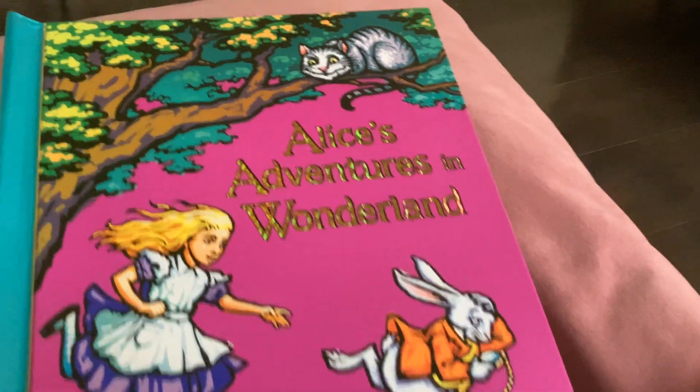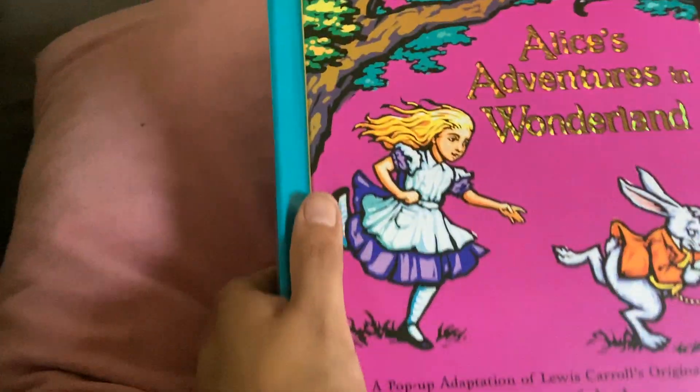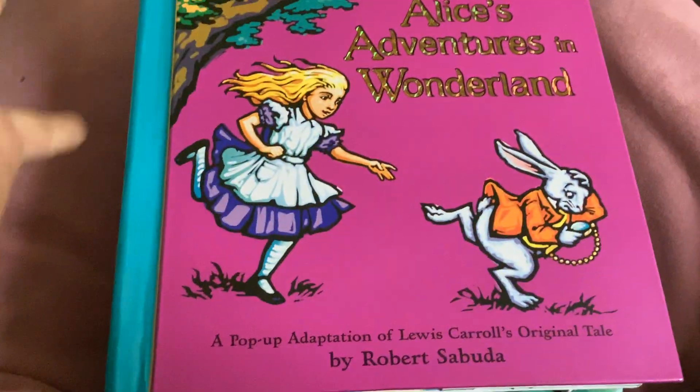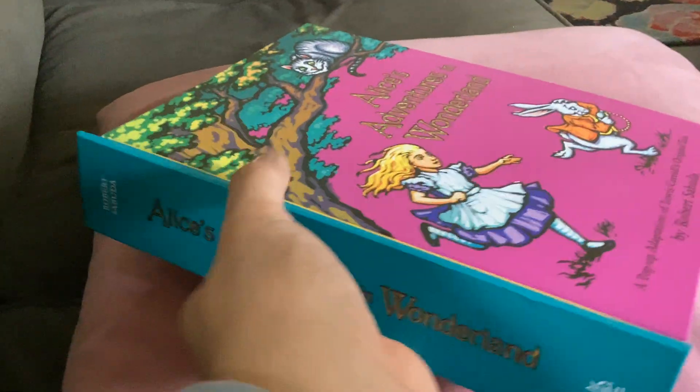Hello there, and today I'm here with a video about Alice's Adventures in Wonderland. Now this is obviously just another Alice in Wonderland book, but it is so cool — it is a pop-up book, and probably one of the best I've ever seen.